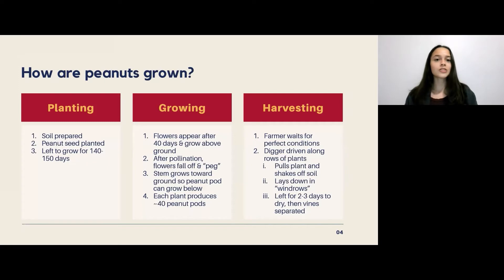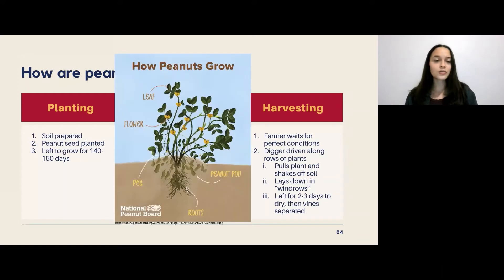When it comes to growing peanuts, they need to be planted into the soil. The farmer prepares the soil and then plants the seeds in rows, and then they're left to grow for 140 to 150 frost-free days. Here we have our peanut plant, and after 40 days the flower starts to appear and grow above ground.